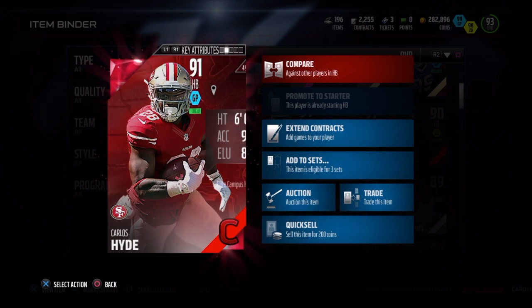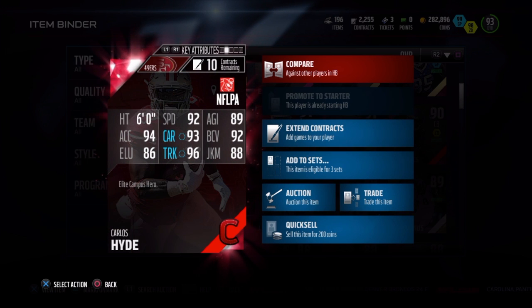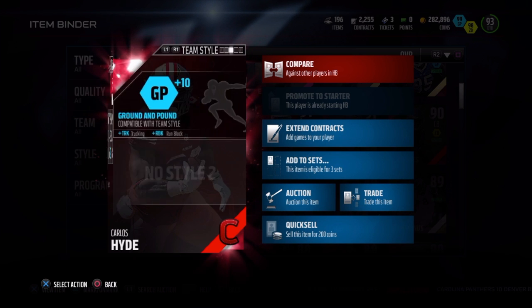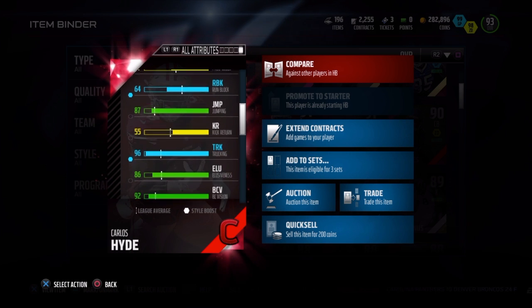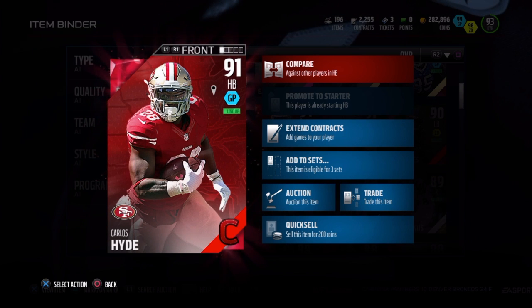Kemp is here with Carlos Hyde, 91 overall ground and pound style, 6 foot tall, 92 speed, 89 agility, 92 ball carry, 88 juke, 96 truck, 93 carry, 94 acceleration, 86 elusiveness. He also has a 72 catch and a 91 stiff arm. The guy is definitely a great power back.